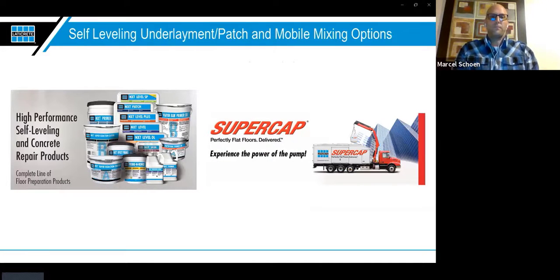We offer these products under two options. Our NXT line covers everyday moisture mitigation, self-leveling, basic skim coat, and flash patch products — pumpable for large commercial jobs. If you have a colossal job, we also have our Super Cap ready-mix option with mobile mixing station trucks that can pull up to the project and pump self-leveling into the building. For those scale-type jobs, you'll want to use the Super Cap mitigation in conjunction with the Super Cap self-leveling underlayment or pourable polishable overlay.